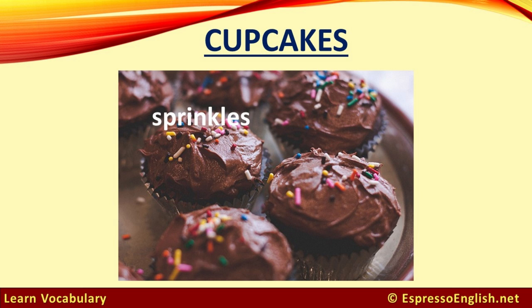Cupcakes. These cupcakes have chocolate frosting, and the little colored bits of sugar on top are called sprinkles.